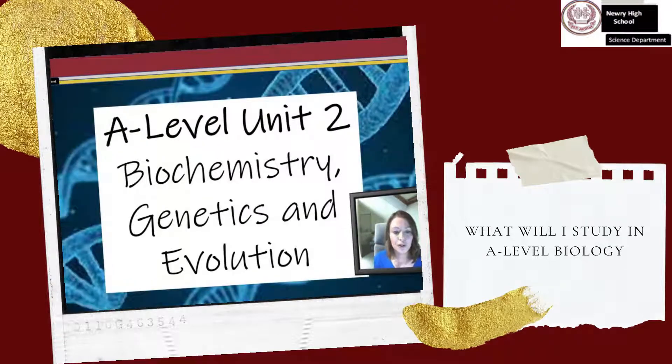A-level Unit 2: Biochemistry, Genetics and Evolutionary Trends. Genetics is studied from a range of perspectives in this unit, including inheritance patterns, population genetics and evolution. This is linked to the study of molecular genetics, exploring how DNA controls the activities of cells. Biochemical pathways, including respiration and photosynthesis, are studied in some detail in this unit.